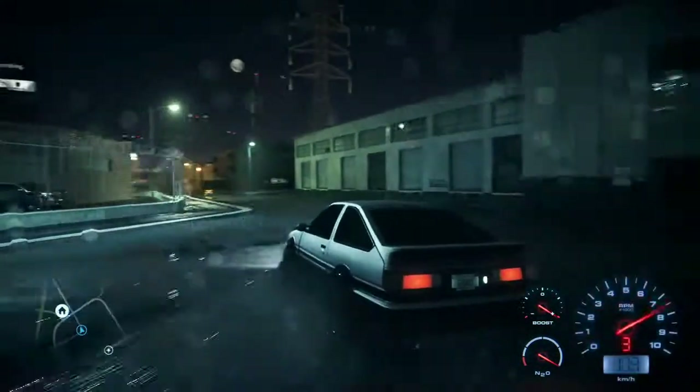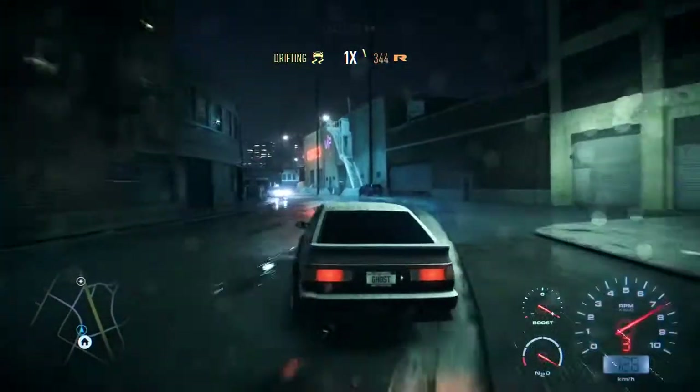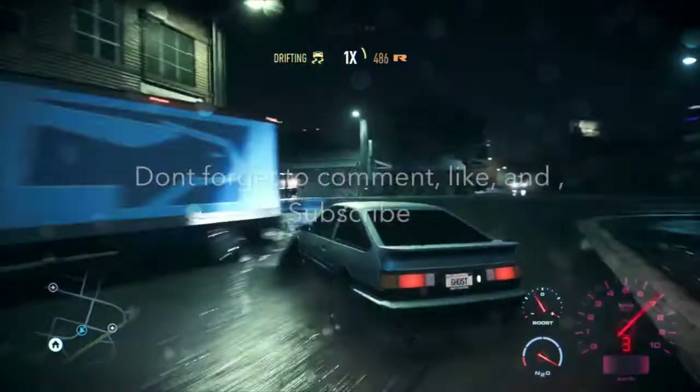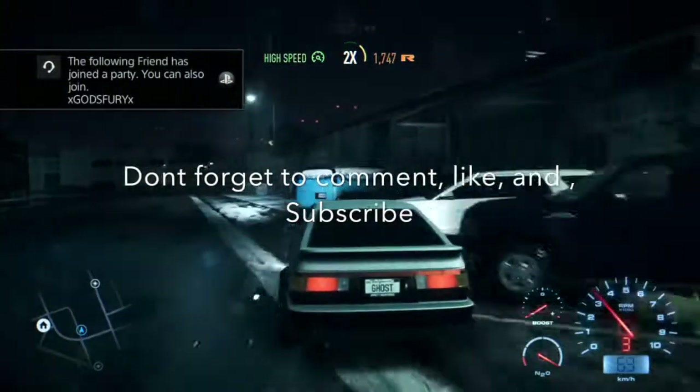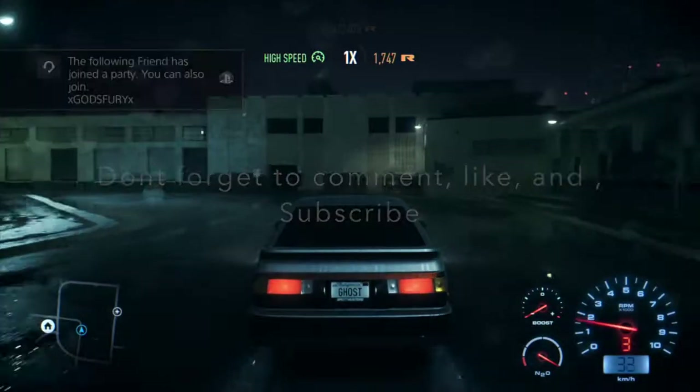Okay guys, I think I'm gonna end off the video here. If you guys enjoyed this, don't forget to slap that like button and subscribe if you're new so you don't miss any of my future videos. Until next time — peace and have a good one!